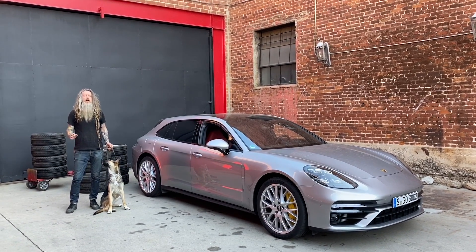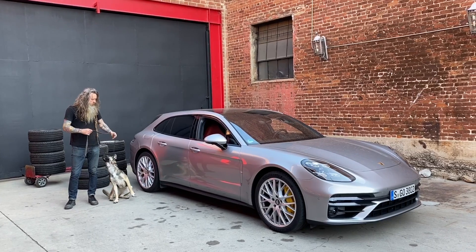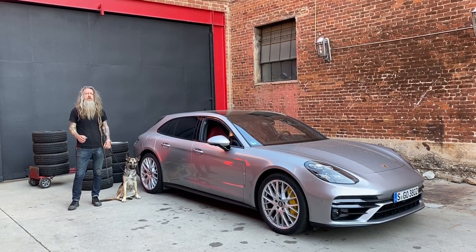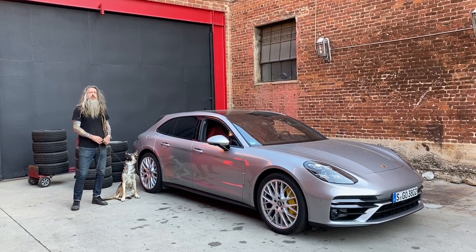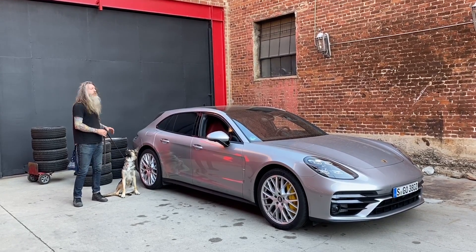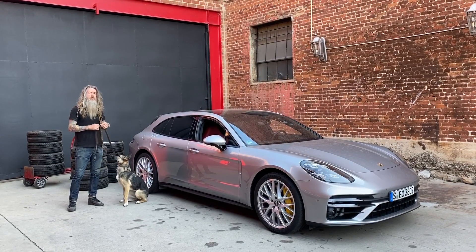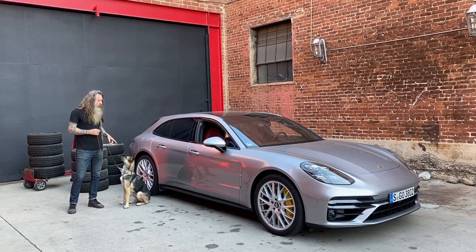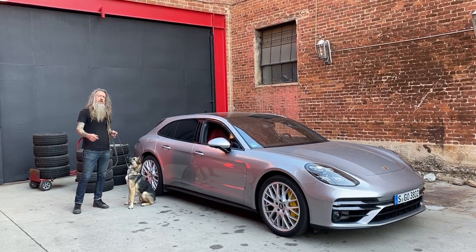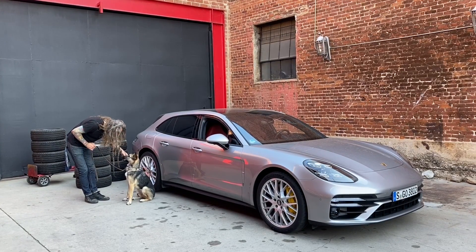Here I am with the Porsche Panamera Turbo S Sport Turismo — Willow's here joining me too. Porsche claims to have 49 cubic feet of storage in the back. I'm not really sure what that means in real world terms, but I've got a bunch of Fuchs wheels and tires and I'm going to see how many we can shoehorn into the back of the car. No doubt Willow will help because she loves to ride in the Porsche.